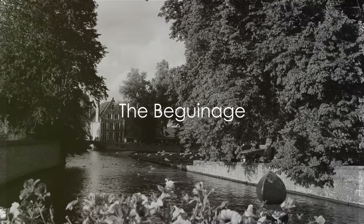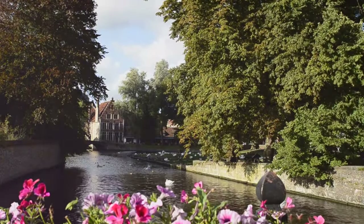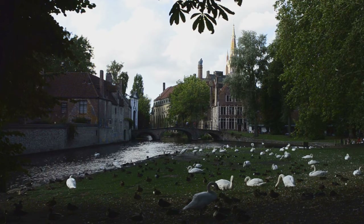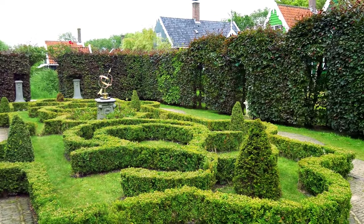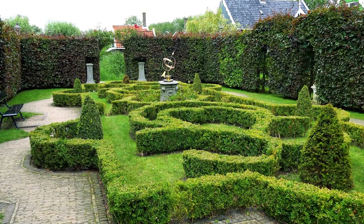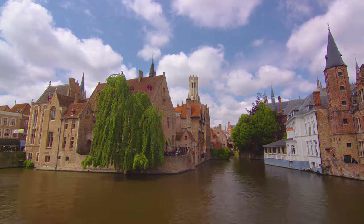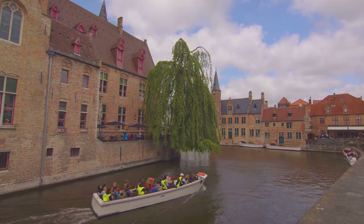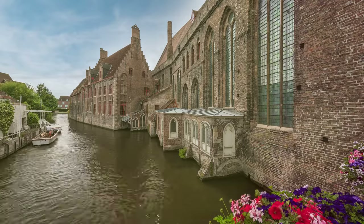At number 2, we recommend a visit to the Beguinage. This historic site, nestled in the heart of Bruges, carries a compelling narrative of the city's past. Founded in the 13th century, it served as a sanctuary for the Beguines, pious women who lived in semi-monastic communities. Today, the Beguinage continues to emanate a serene atmosphere, a stark contrast to the city's lively streets. Enveloped by beautiful gardens, it's a haven for those seeking tranquility. The museum within its boundaries offers an insightful exploration into the lives of the Beguines. With its well-preserved buildings and peaceful ambiance, the Beguinage provides a peaceful retreat from the city's hustle and bustle.